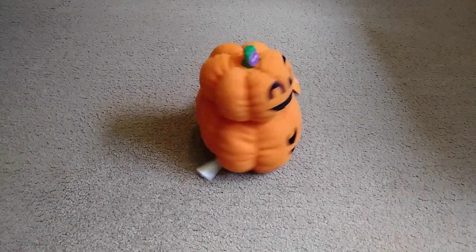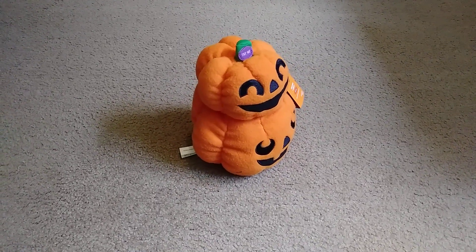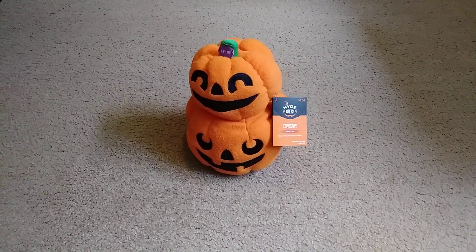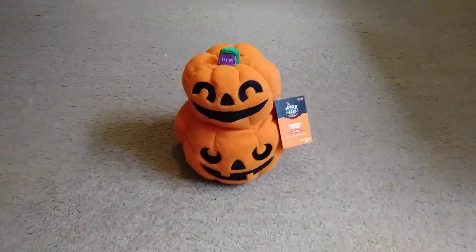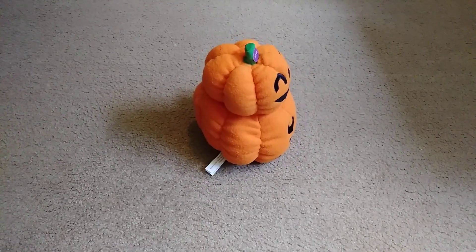Swick on Swick! Happy Halloween! [device continues spinning and repeating sounds]